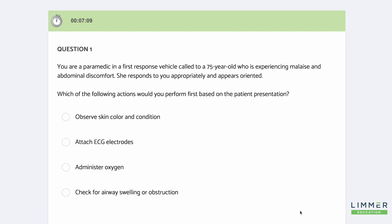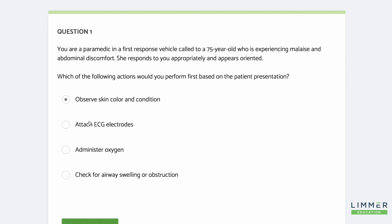It's not time for the EKG. It's not time for administering oxygen — she responds to you. So looking for airway swelling or obstruction, you could easily go, oh, ABCs. But the truth is, she responds. You know, it's not that. What gives you some information here? I think skin color and condition.